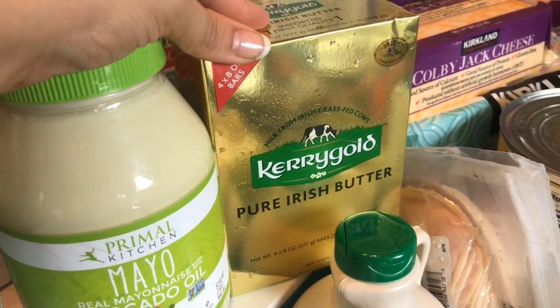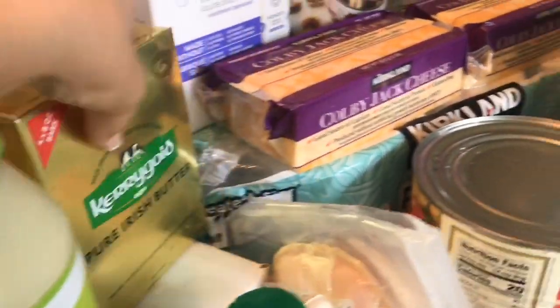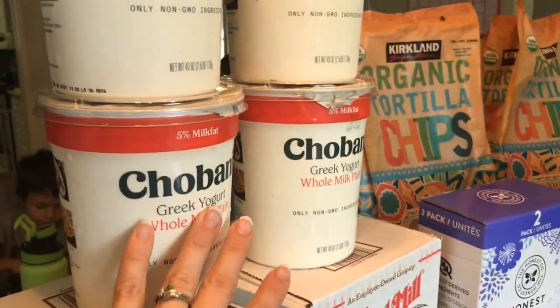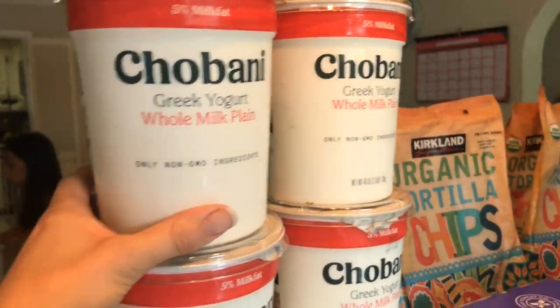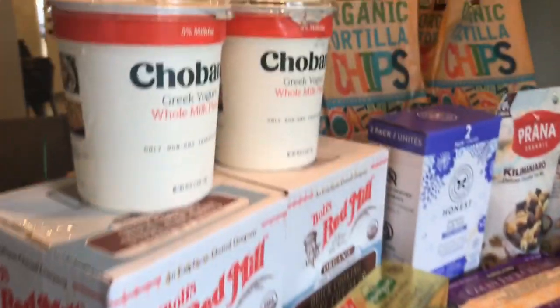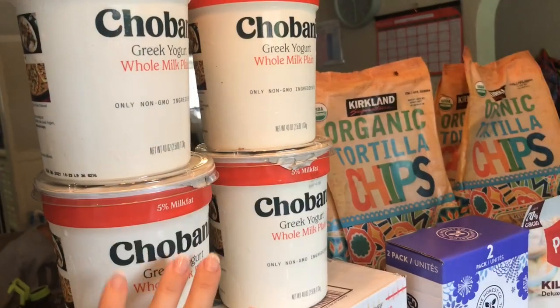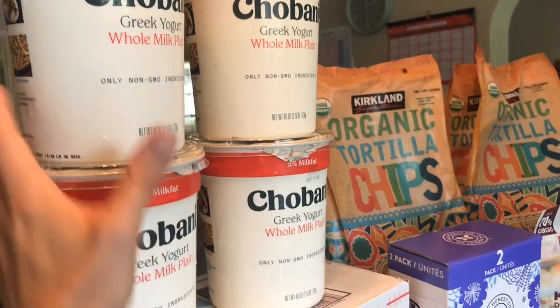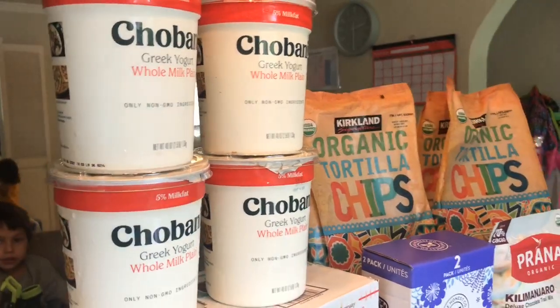I was just running out of butter, so I got some more Kerrygold butter. Two things of Colby Jack cheese. These were on an amazing sale as well — I looked at the expiration date, which was August 6th, so I got four knowing that we will eat all of them before August. You can just get however many you think you will eat before the expiration date.